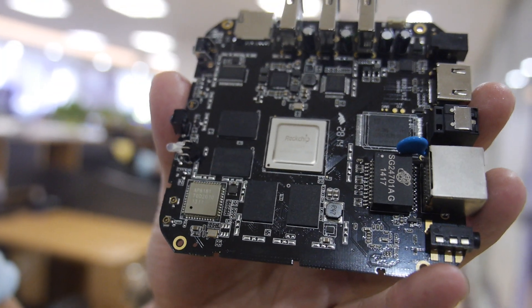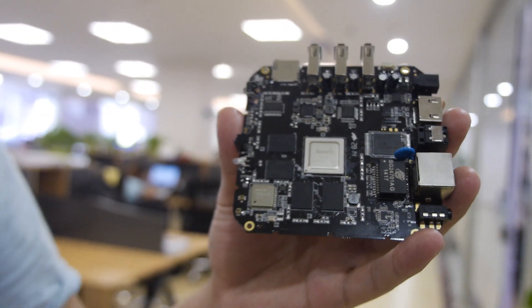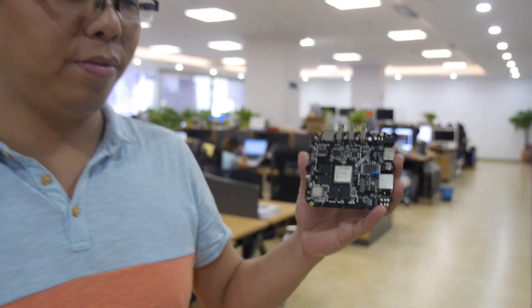So here's the Rockchip 3288 and we're here at your R&D center. I'm Ryan, sales director for UEC, and our RK3288 is ready. Today I'd like to see your R&D house.